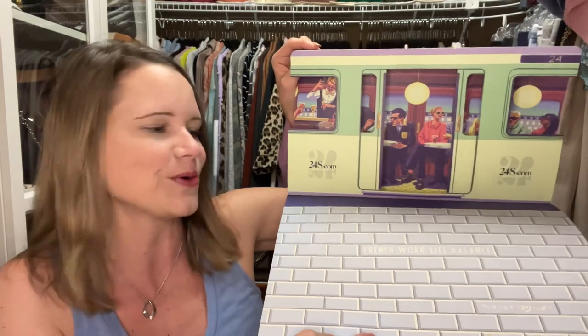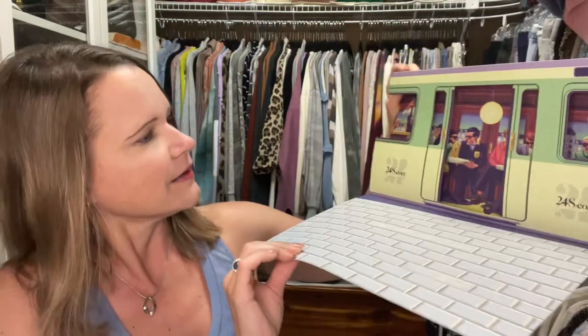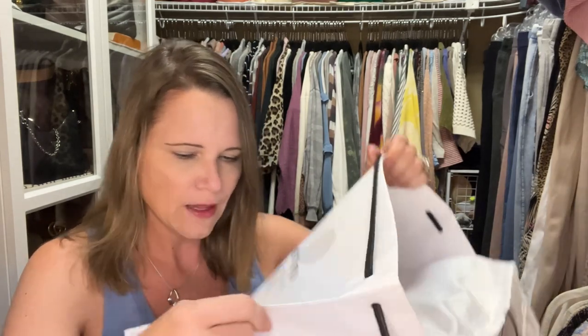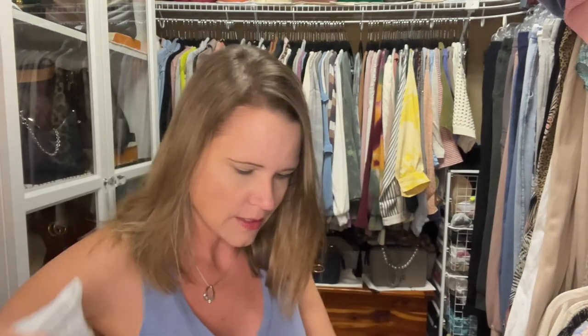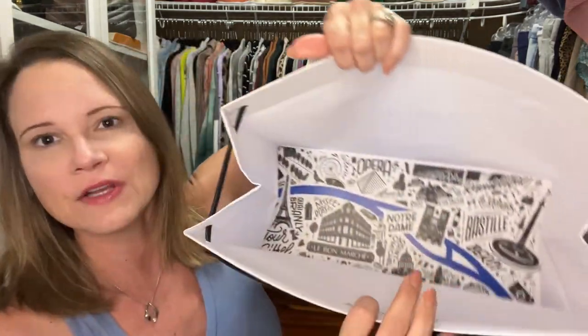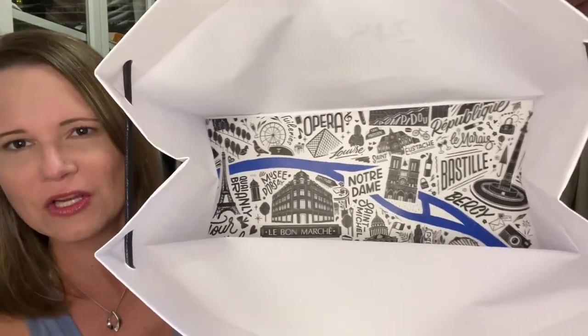When you buy something from 24s you get this little pop-up book, which is sort of cool — it shows a Parisian restaurant with a cobblestone street. I always select the Parisian packaging because I enjoy it, it feels like a present. I'm going to toss the box over there and pick the bag up. There's usually tissue paper but there isn't this time.